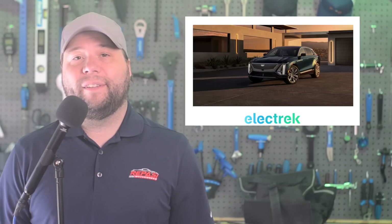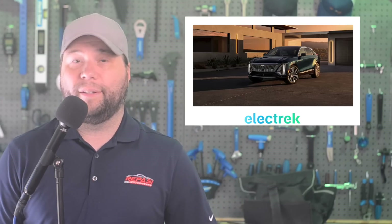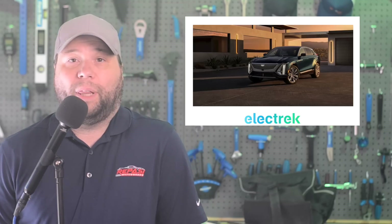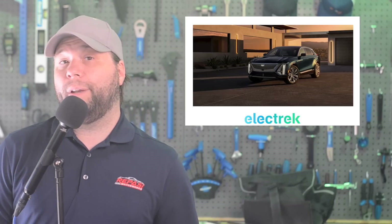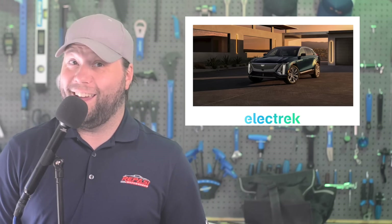The Cadillac Lyriq is in a very different segment from the VW ID.3, but both VW and GM have acknowledged that the Chinese EV market is highly competitive. It may not amount to much, but the EV price war pledge in the Chinese market was not entered into by General Motors. GM's Chinese partner SAIC did indeed join; however, the GM and SAIC joint venture did not.